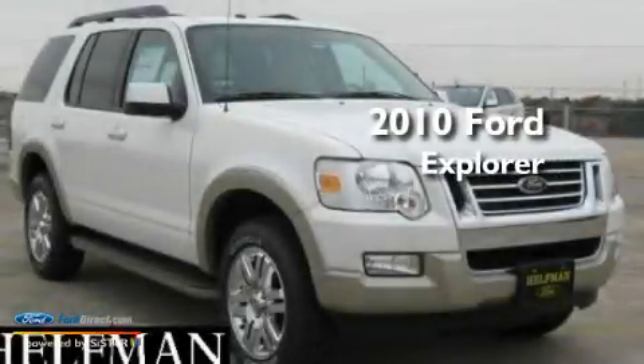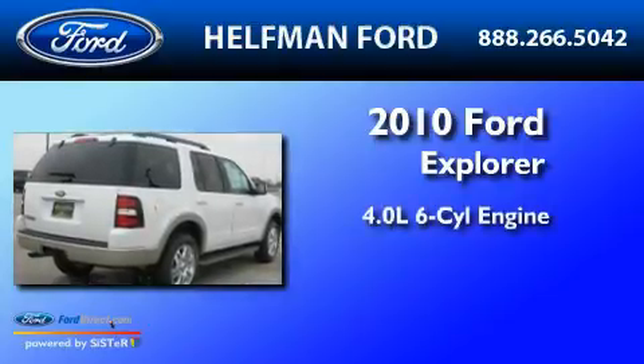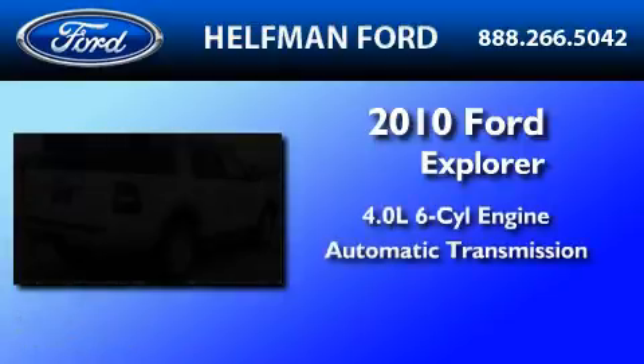This is a brand-new 2010 Ford Explorer. It features a 4.0-liter six-cylinder engine and an automatic transmission.